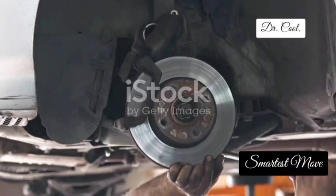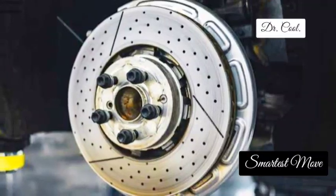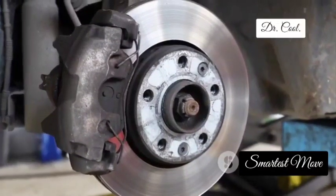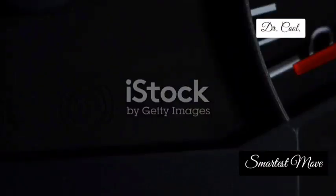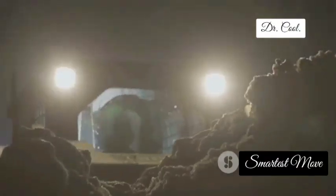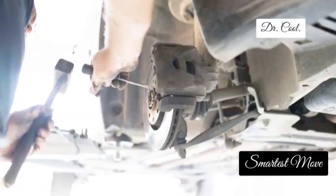Now let's talk about the ABS wheel speed sensor, the unsung hero of your car's braking system. These sensors, typically located at each wheel, are like the eyes of your ABS system, constantly monitoring the rotational speed of each wheel. This information helps the ABS system prevent wheel lockup during hard braking, keeping you in control and avoiding dangerous skids. When one or more of your ABS wheel speed sensors start to fail, you might notice the ABS warning light illuminating your dashboard, experience reduced braking performance, or even feel your car skidding uncontrollably under hard braking. Faulty ABS wheel speed sensors can compromise your safety on the road, so don't ignore those warning signs.